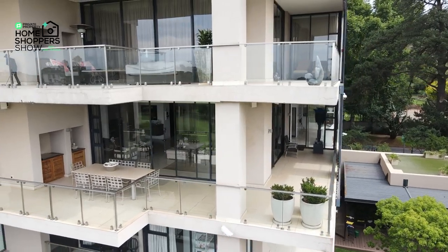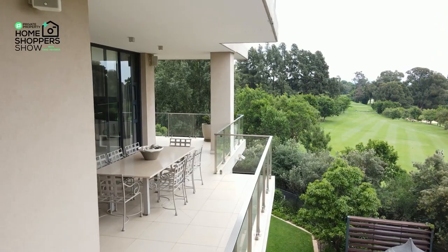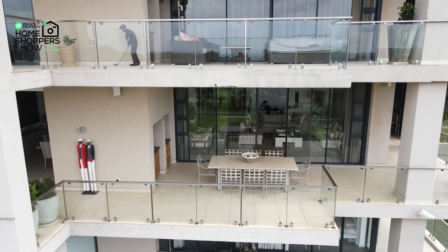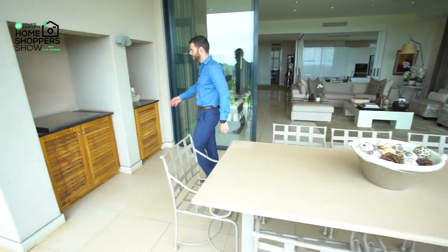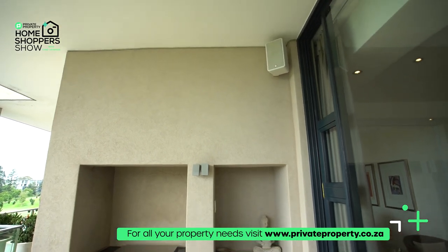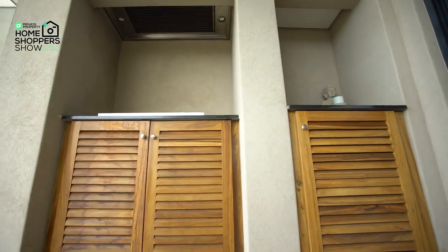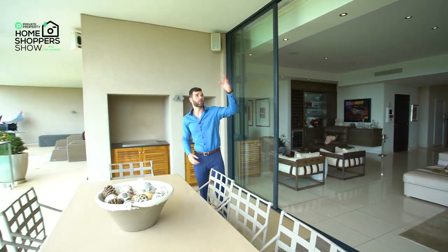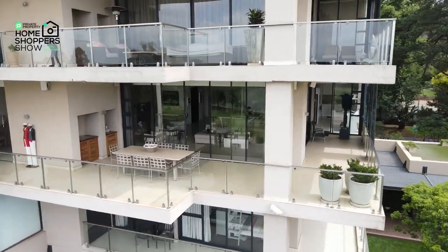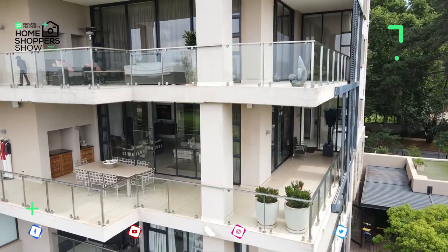Right over here we find ourselves back in front of the lounge area once again from outside. You can see space for an outdoor eight-seater dining room table. If you want to make use of a braai — one of South Africa's favourite pastimes — over here is an inbuilt gas braai with undercounter storage on both sides and swivel downlighting. If you're going to enjoy an outdoor braai you do need your music, and as you can see outdoors we've got two waterproof speakers and lighting shining down from the roof.